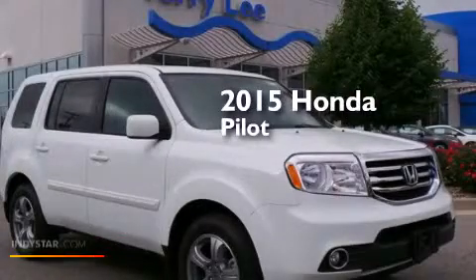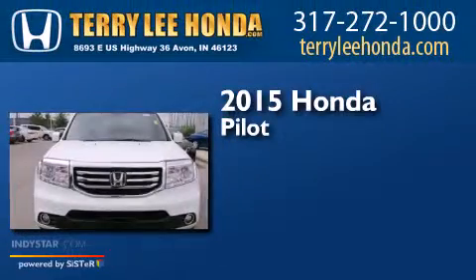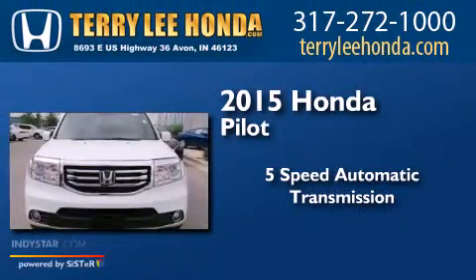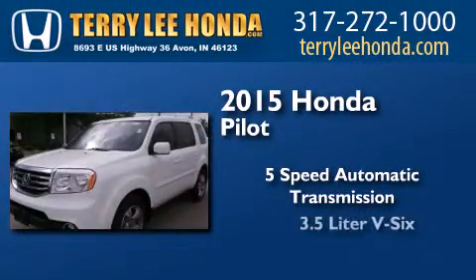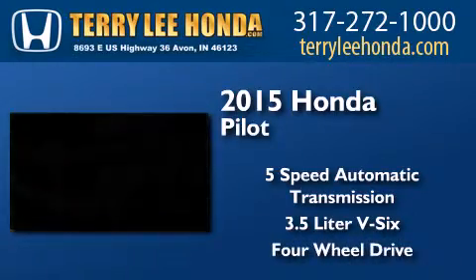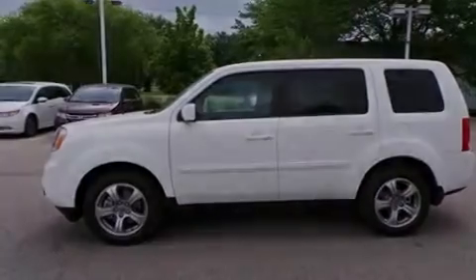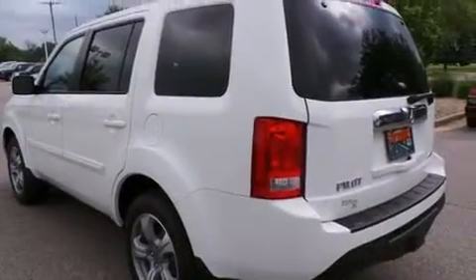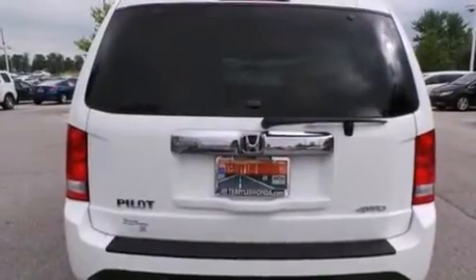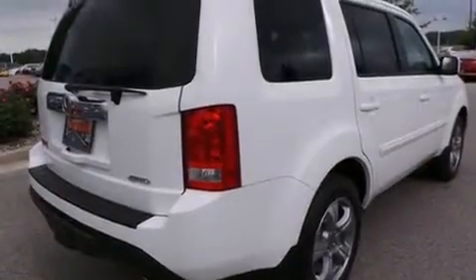This is a brand new 2015 Honda Pilot. This crossover has a 5-speed automatic transmission, a 3.5-liter V6, and the added capability of 4-wheel drive. Its top features include Bluetooth mobile device connectivity, skid plates, and traction control and stability control systems.